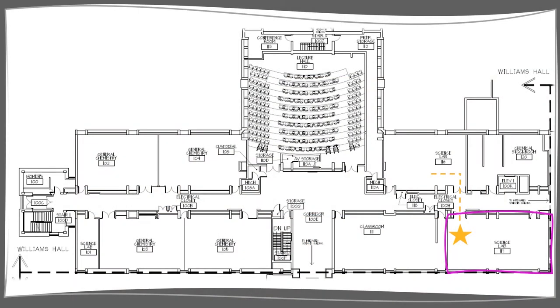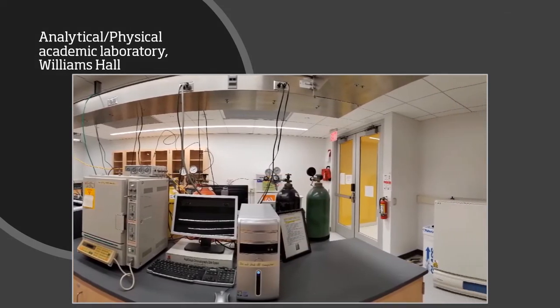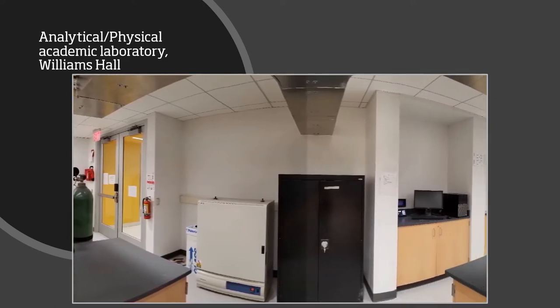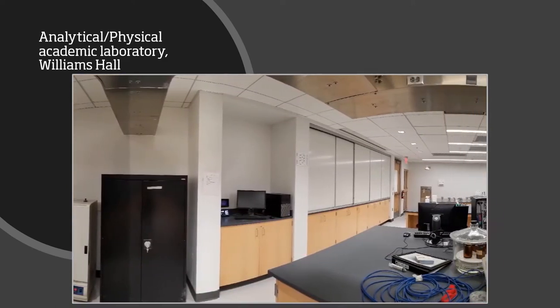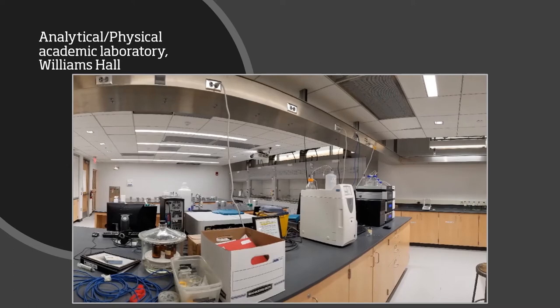Just across the hall is the Analytical Physical Academic Laboratory, used by the Analytical and Physical Chemistry labs. Like the other labs, these are led by graduate student teaching assistants, but are ultimately supervised by a faculty member with a PhD. Like the Biochemistry Laboratory, the Analytical Physical Lab underwent renovation and was first used in spring 2017. Most of the instrumentation here is used for laboratory courses in analytical chemistry, but can also be used to support research groups. Students will gain hands-on experience with instrumental methods such as high-performance liquid chromatography or atomic absorption spectrophotometry.